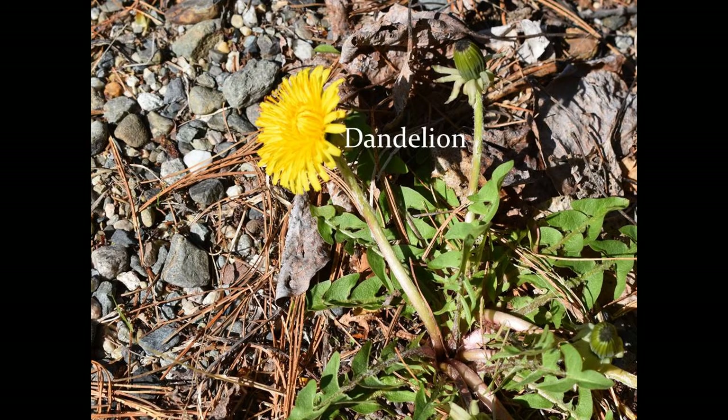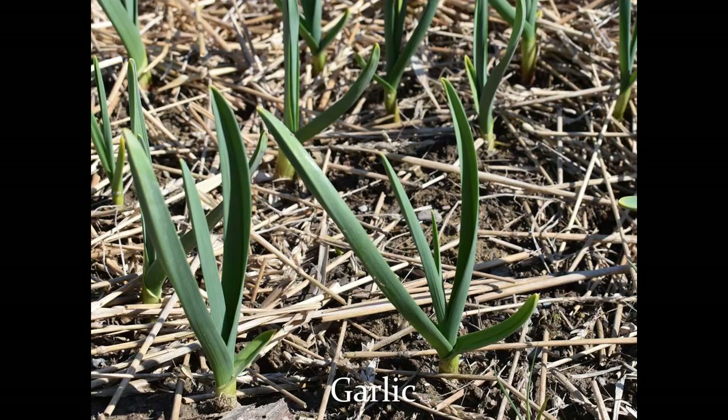Dandelions were ahead of the game, having already produced leaves and flowers. My garlic, planted last fall to get a head start, are up and turning that energy from the sun into something delicious for me to cook with later this year.